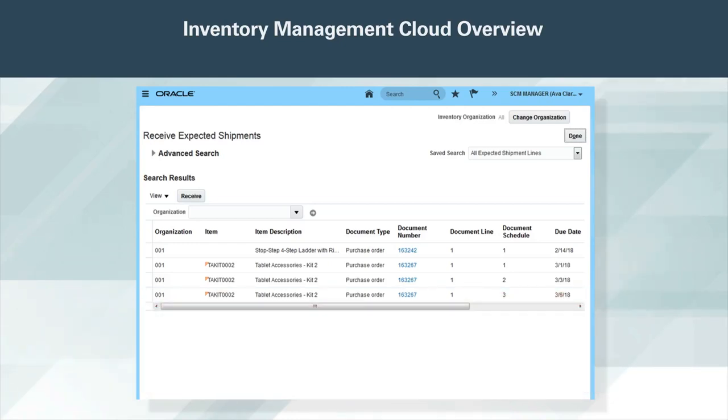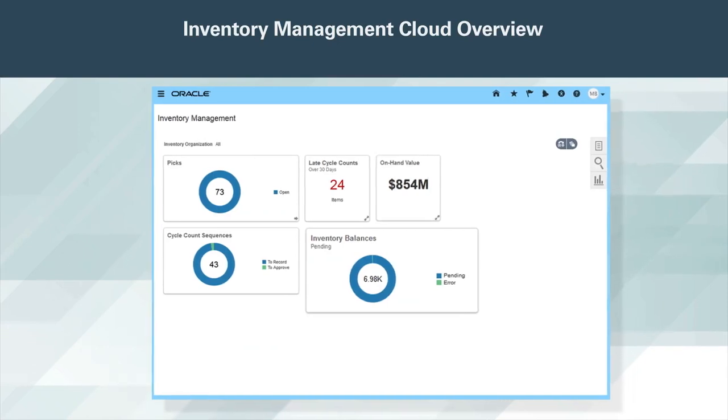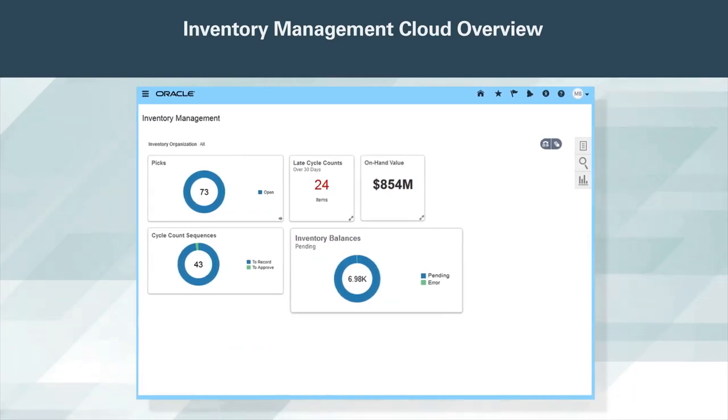Enable full visibility and stay connected with third-party providers. Effectively manage your inventory from receipt through the point of consumption in stock rooms, warehouses, manufacturing plants, and across your organization using modern user interfaces, key performance indicators, and analytical reporting, and create your own KPIs and reports using the Oracle framework.